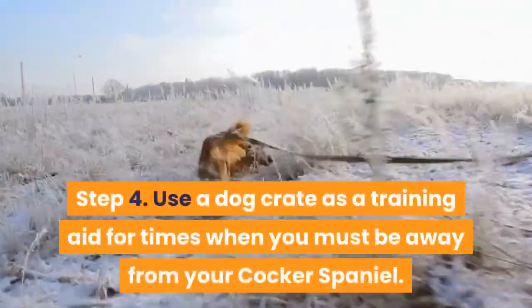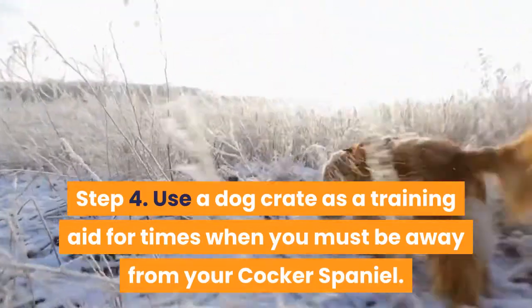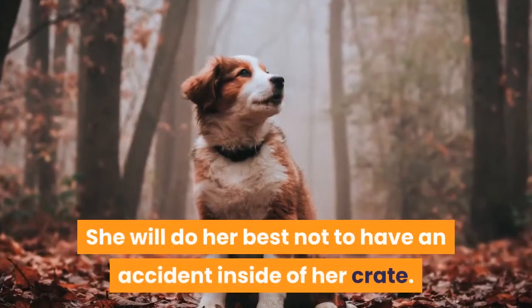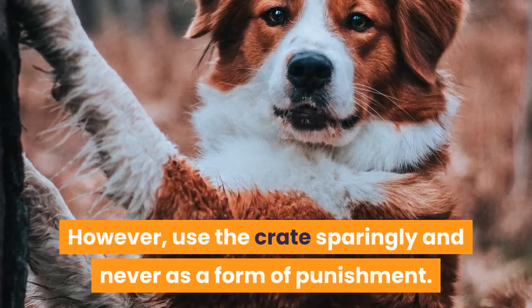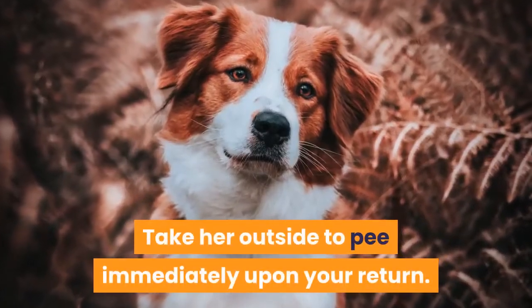Step 4. Use a dog crate as a training aid for times when you must be away from your Cocker Spaniel. Make sure it is a comfortable, welcoming environment. She will do her best not to have an accident inside of her crate. However, use the crate sparingly and never as a form of punishment. Take her outside to pee immediately upon your return.